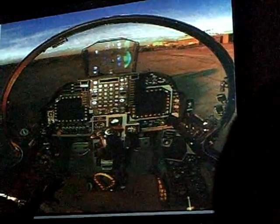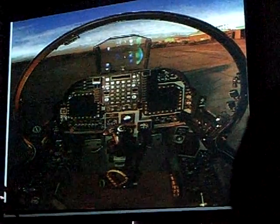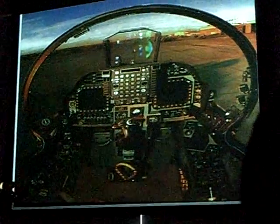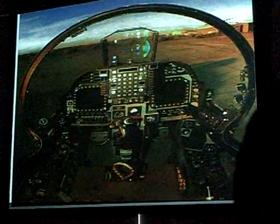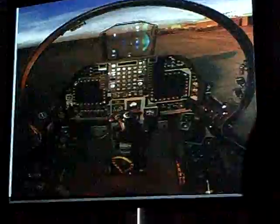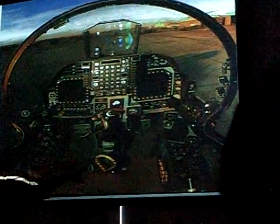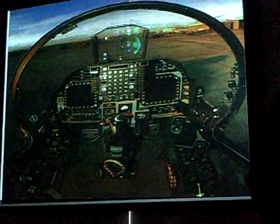Our throttle and stick — we call it HOTAS, hands-on throttle and stick — allows us to select and work all weapons and sensors without taking our hands off the controls. Over here is the throttle, just like a normal jet. The difference with the Harrier is the nozzle lever right here — you can bring the nozzles in, rotating from all the way up to straight down to 90 degrees, which allows us to hover and land slower than a normal aircraft. And there's the ejection handle for the ejection seat if you're having a really bad day — never had to pull that one so far, knock on wood.